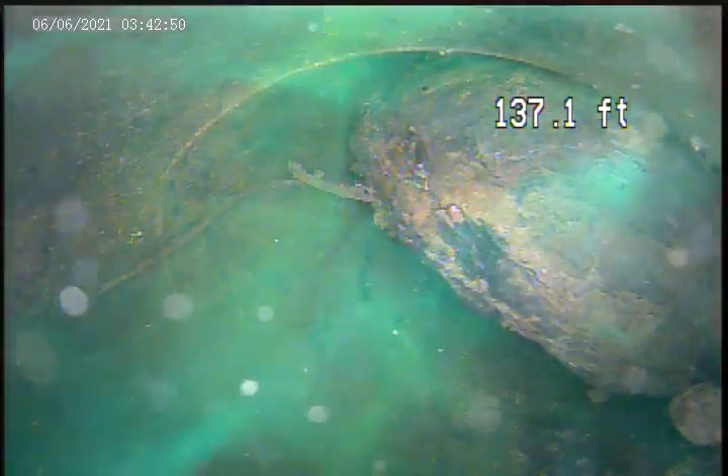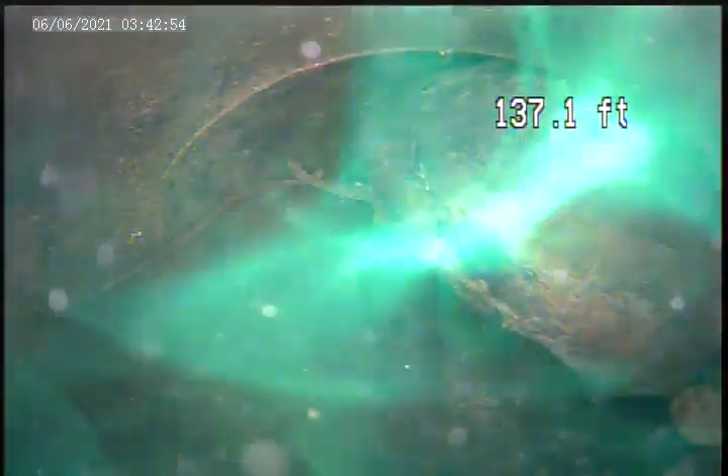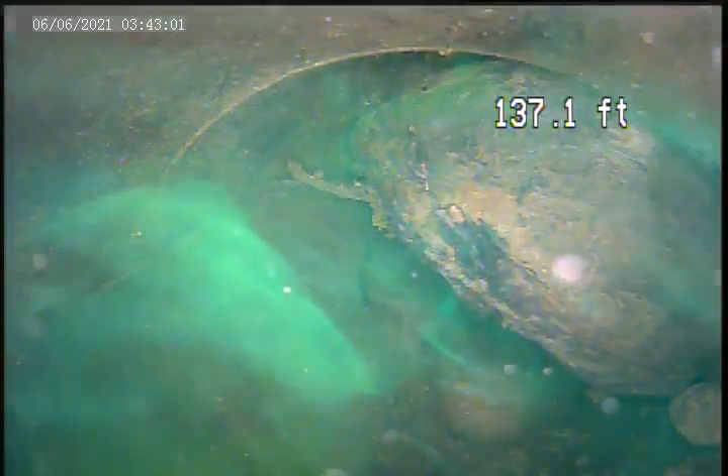We're at 200 Seeger Road, Upper St. Clair. Today is May 15th. We're cameras the exterior yard drain. This is the one in the back, more towards the right side of the house.